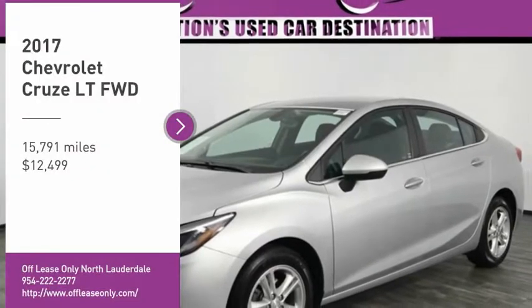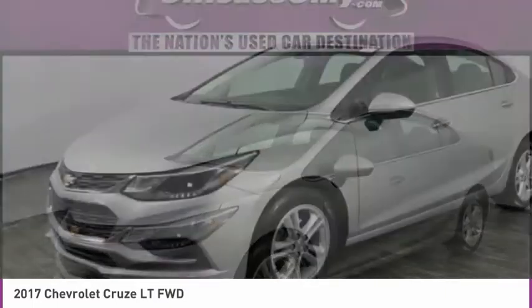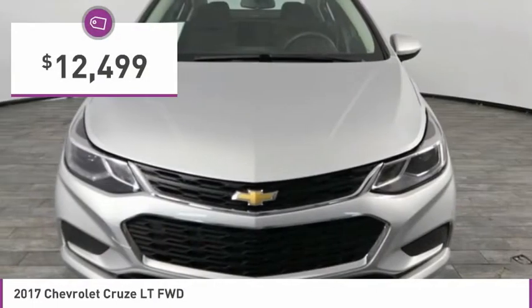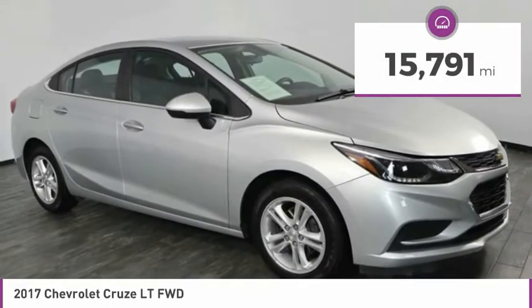Come test drive the 2017 Cruze. The Cruze blueprint calls for more than you'd expect and is priced below $15,000. This vehicle has less than 20,000 miles.